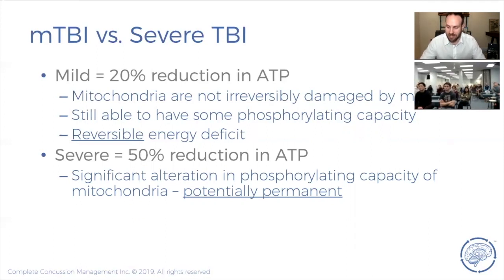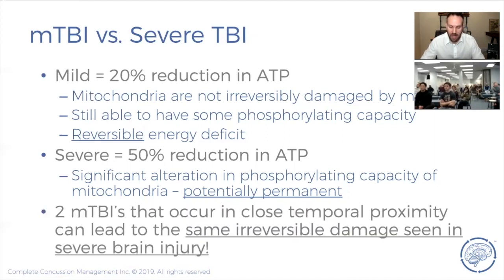You don't get permanent damage from a single concussion. Concussion is a functional, metabolic injury — not a structural injury — which means imaging like MRI and CT scans are generally normal because the brain structure remains intact. However, two concussions in close temporal proximity — before fully recovering from the first — can create a cumulative effect causing the same level of injury seen in severe brain injury. The big thing for acute concussion patients is making sure they don't get another concussion during recovery.